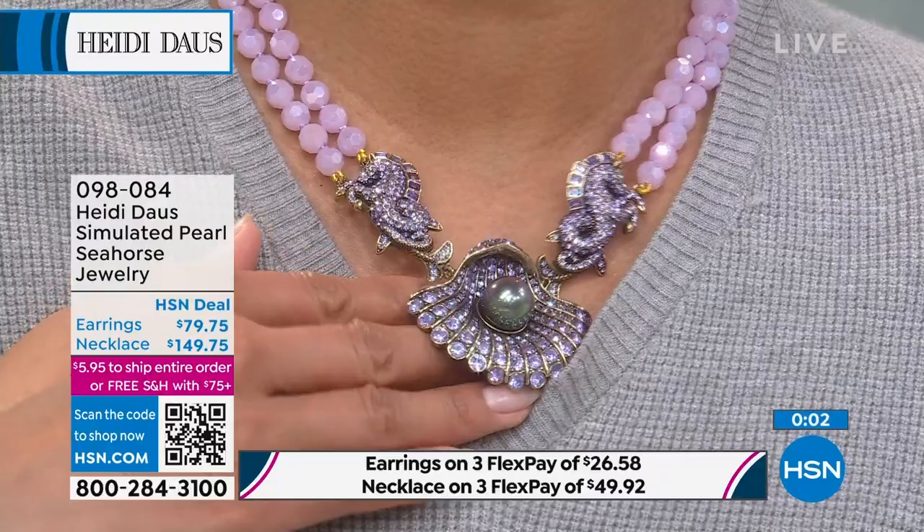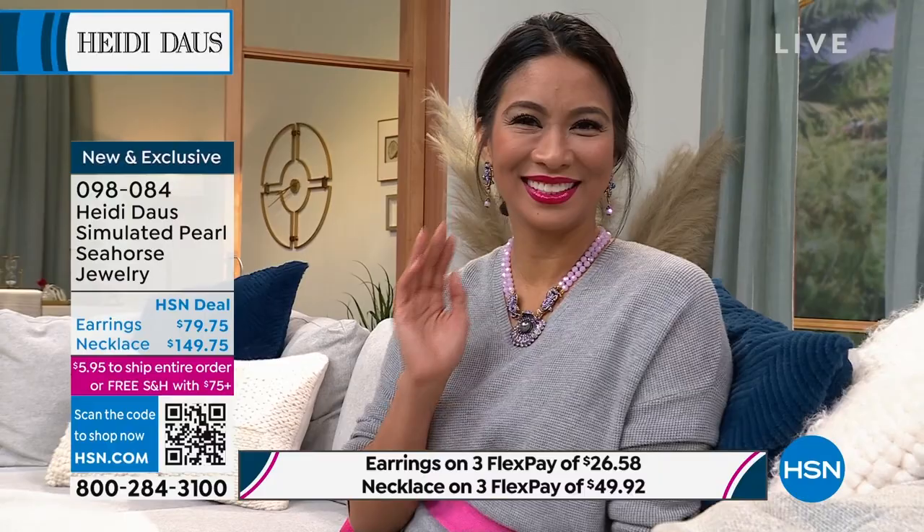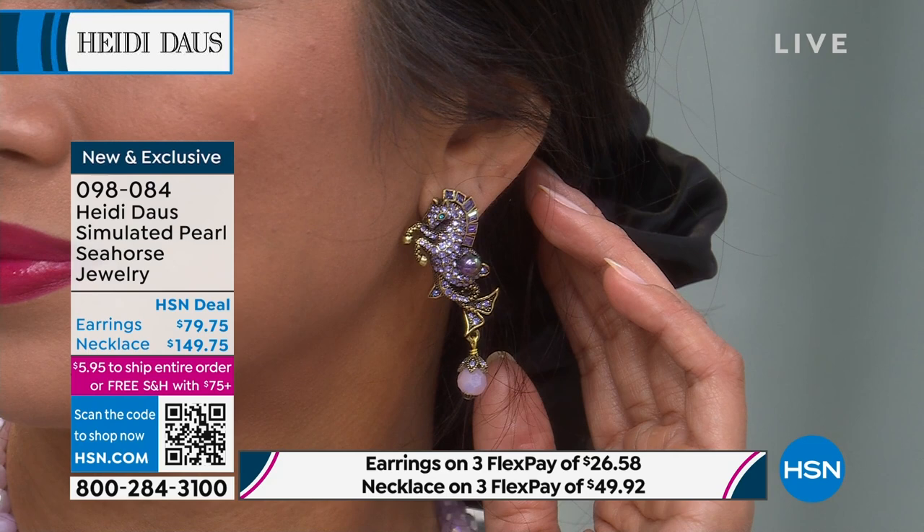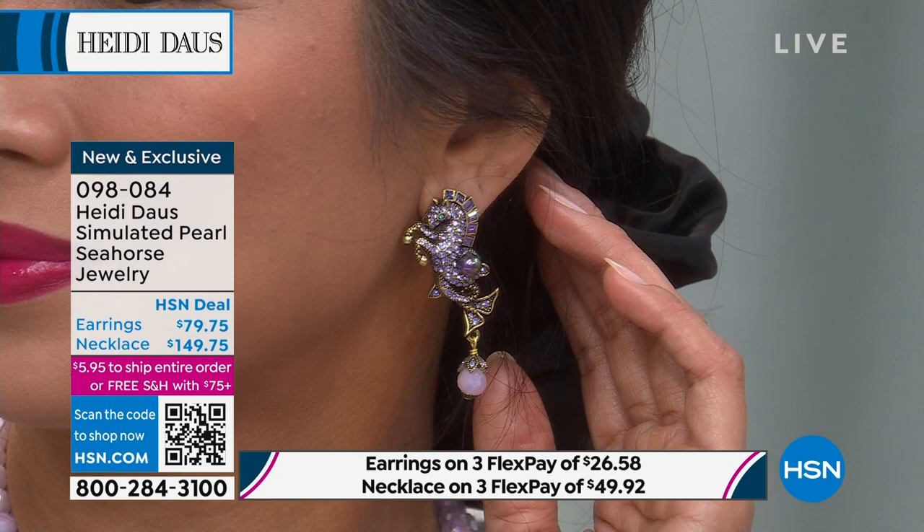The earrings are so fabulous — they're standalone. There's a left and a right, so they frame your face so beautifully. And of course, what are you going to wear with that necklace when you get it home? You have to have that perfect earring. It's just that lovely nod to the ocean, that wonderful maritime chic that we all love and aspire to. And you have one of those wonderful Tahitian pearls right there on the seahorse as well. There's nothing quite like that Tahitian pearl — that design, that effect, that color, that play.